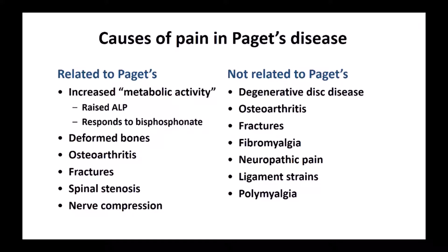Of course, there are lots of causes of pain in people with Paget's not related to Paget's — for example, wear and tear in the discs, osteoarthritis in joints distant from where Paget's is involved, fractures, fibromyalgia, ligament strains, polymyalgia — things that can affect anyone whether or not they have Paget's disease.